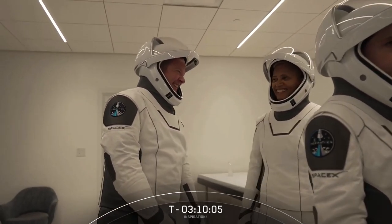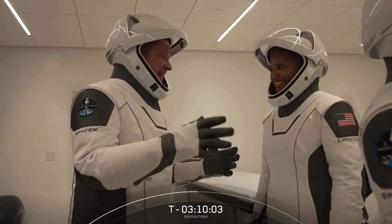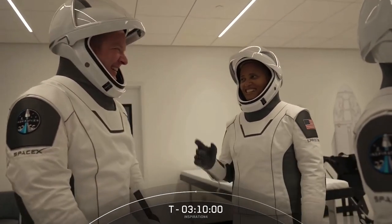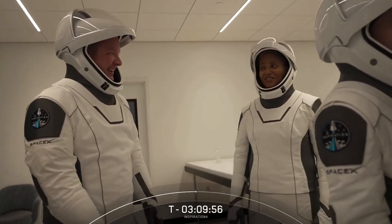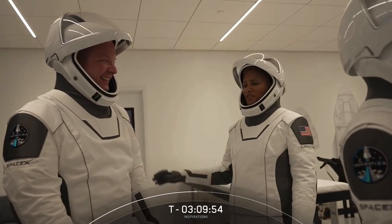Next, right behind Hayley is Dr. Sian Proctor, and talking to her is Chris Sembroski. Dr. Sian Proctor is the pilot for the mission, and Chris Sembroski is the mission specialist.